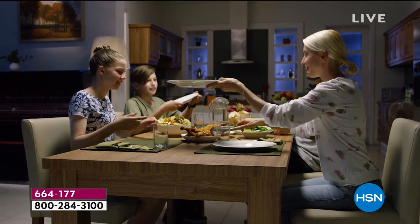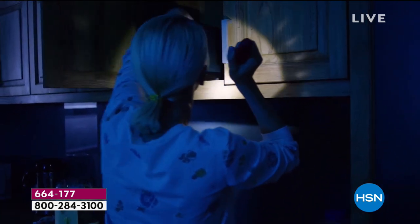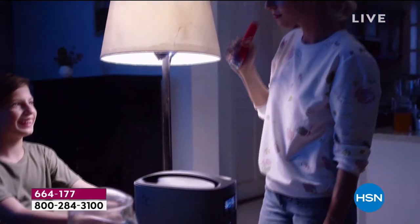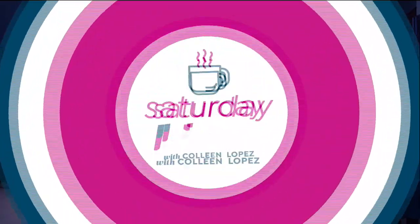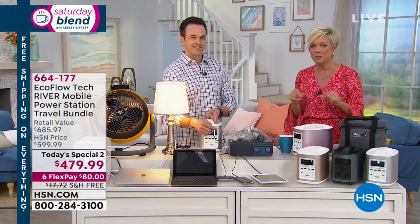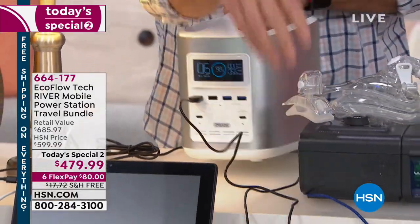Blizzards happen, floods happen, tornadoes happen, earthquakes happen — all kinds of natural disasters that I hate to even talk about, but they do happen. Without power, life comes to a screeching halt. This is definitely a peace of mind — look at how small it is. It's a push of a button to have all kinds of power, more than any other portable charger on the marketplace. I read a review from a guy who was determined to make it not worth the purchase, but at the end of his article he said, 'Hands down, no question about it, best your money can buy.'